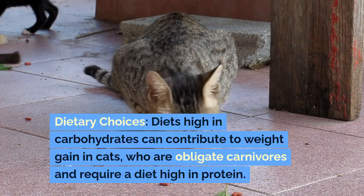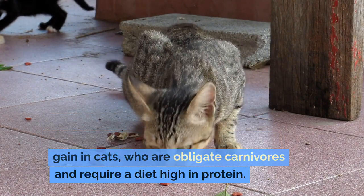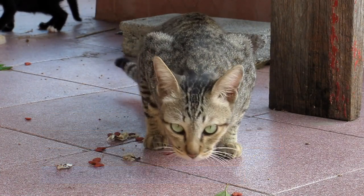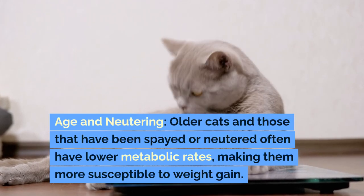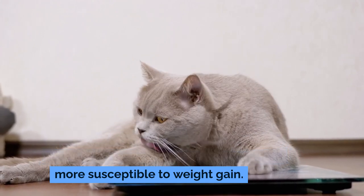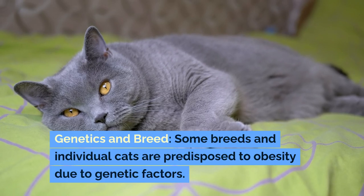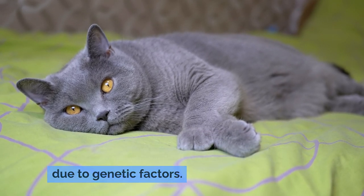Dietary choices: diets high in carbohydrates can contribute to weight gain in cats, who are obligate carnivores and require a diet high in protein. Age and neutering: older cats and those that have been spayed or neutered often have lower metabolic rates, making them more susceptible to weight gain. Genetics and breed: some breeds and individual cats are predisposed to obesity due to genetic factors.